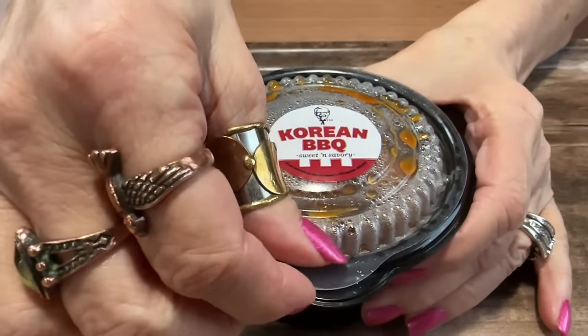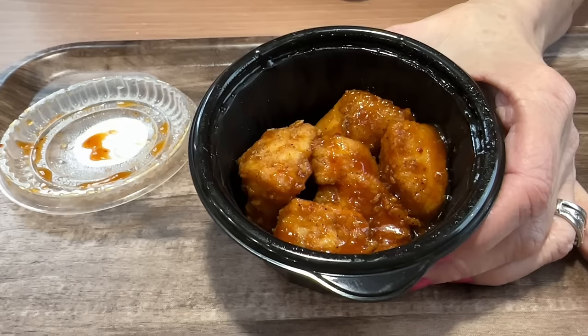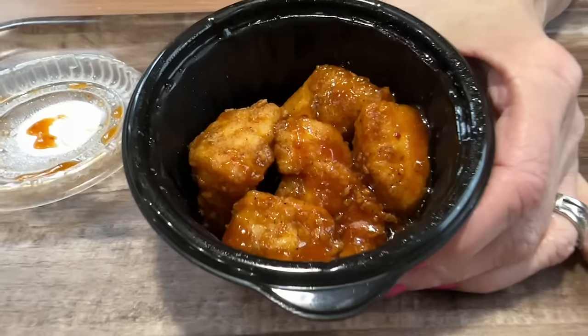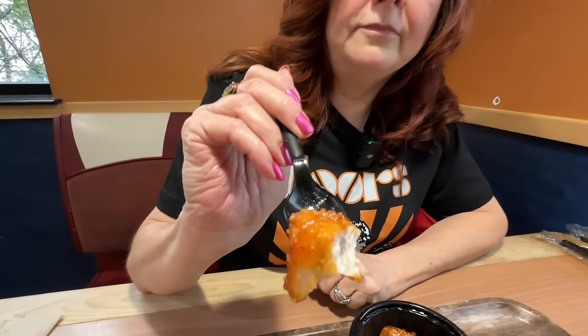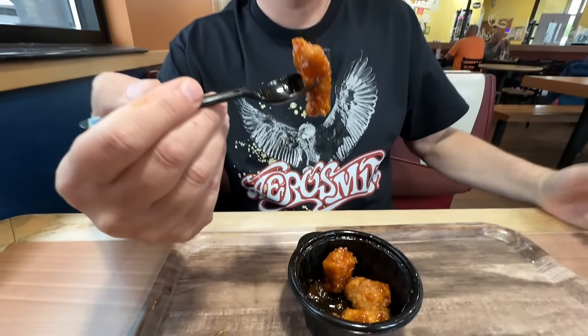Next we're trying the Korean barbecue. This is a blend of sweet and savory featuring soy sauce, garlic, sugar, and sesame. You can really smell that one — as soon as I pop the lid, you can smell it. That's sauced up nice, covered well. This one's good. I get a lot of the soy flavor, a little saltiness, and a little bit of heat. I think this would be good with a side of rice — maybe they should put that on the menu, get a cup of rice on the side. These are a pretty good size for chicken nuggets. They remind me with the sauce of being like a boneless wing — maybe that's what they're going with since they don't have boneless wings.